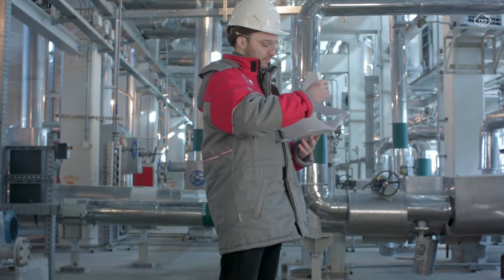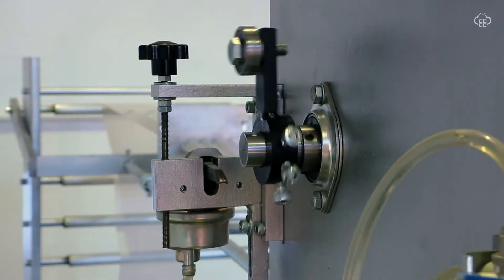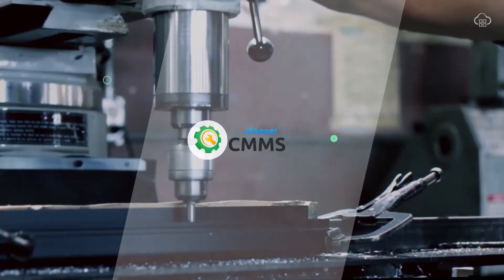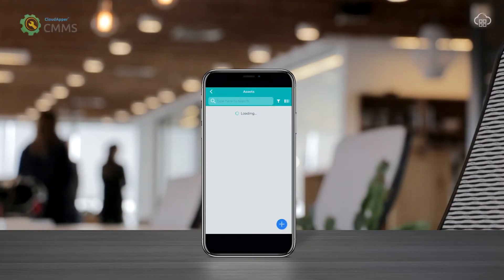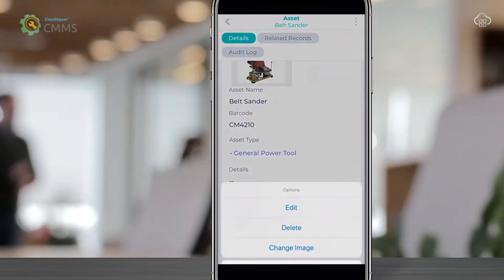Are you by any chance trying to keep a clear record of all the assets in your business and also ensure things run smoothly? We have good news for you. We have a module on the CMMS application at CloudAppa where you can track all its services and maintenance.